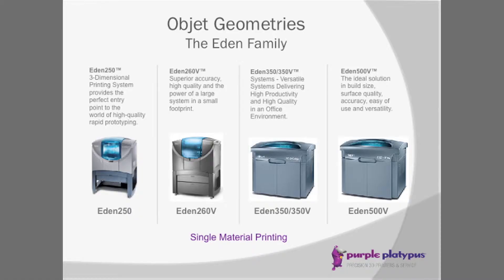The Eden family starts with the Eden 250, followed by the V family: 260, 350, and 500. The numbers represent millimeters on the x-axis. The 500V is approximately a 16 by 20 by 8 build platform — quite a large build platform in the 3D printing world. These print at 16 micron layer resolution for an extremely smooth surface finish and very accurate parts for assemblies.